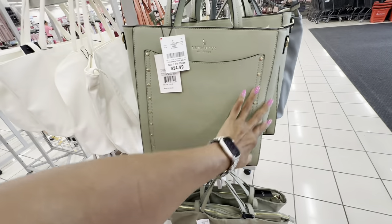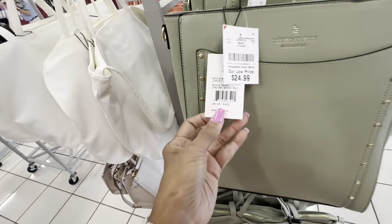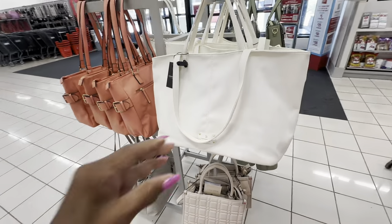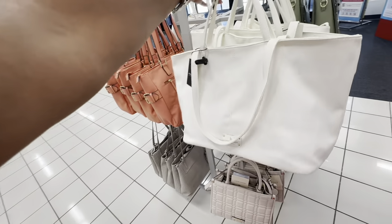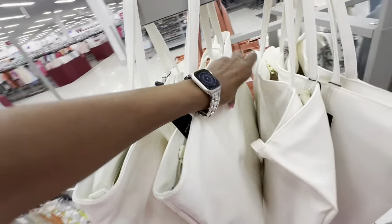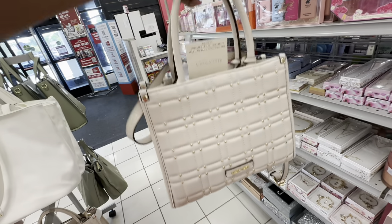This is a London Fog — big pocket in the front with some rivets, a nice tote, zip top, pocket in the back. This baby is $25, color is sage, and retails for $108. Here's another London Fog tote in white with two shoulder straps, retailing at $88. Price here is $17.